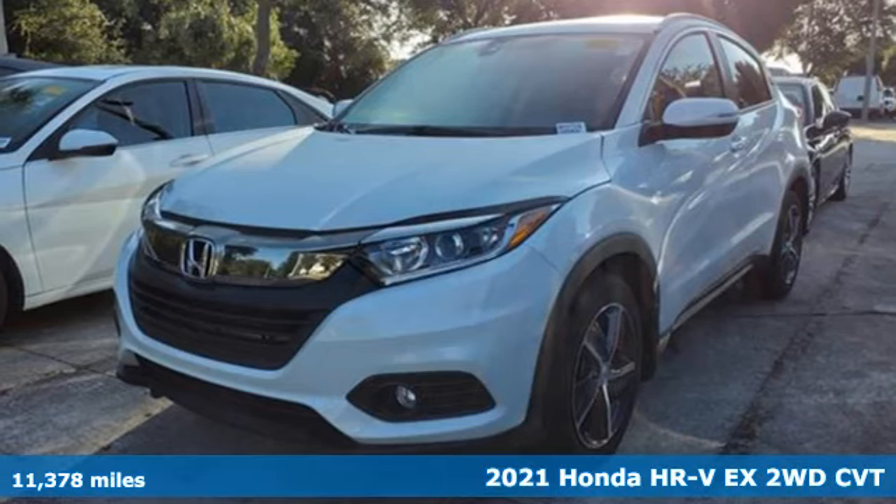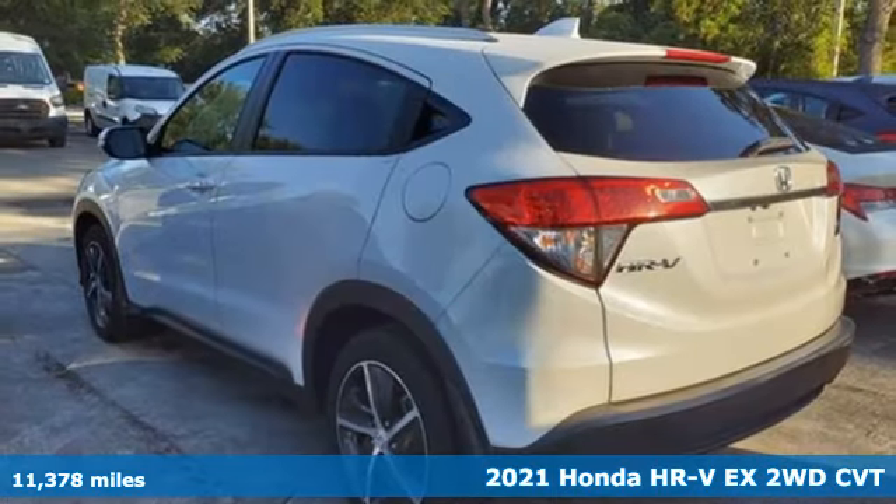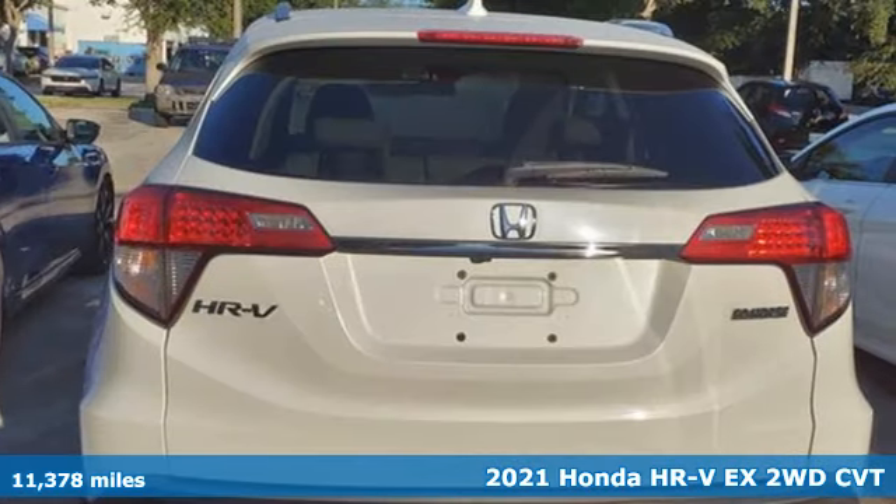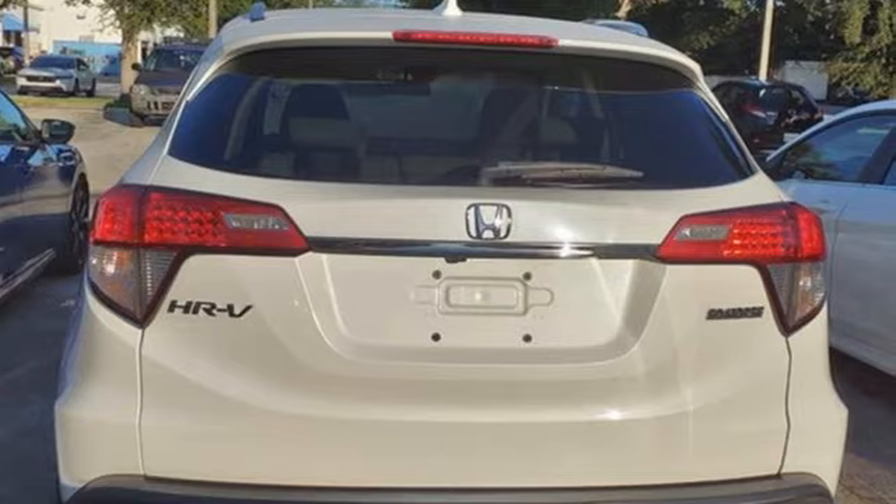Here's a 2021 Honda HR-V. Packed with conveniences, versatility, and a sporty driving feel with easy maneuverability, the HR-V tames the urban jungle.